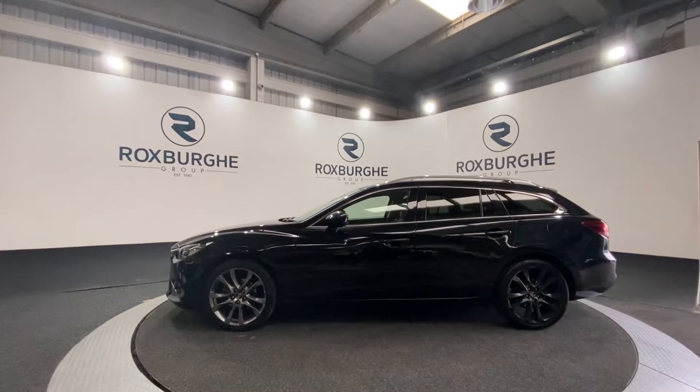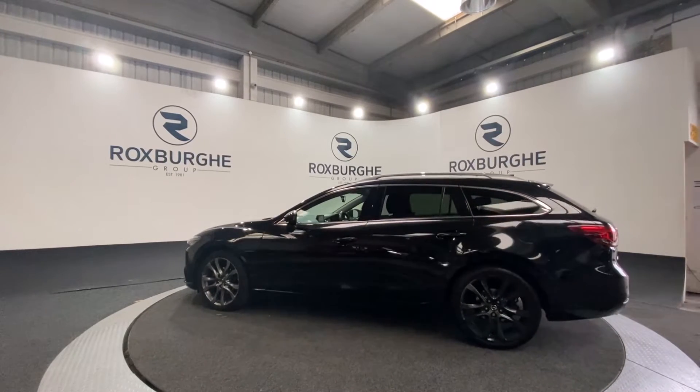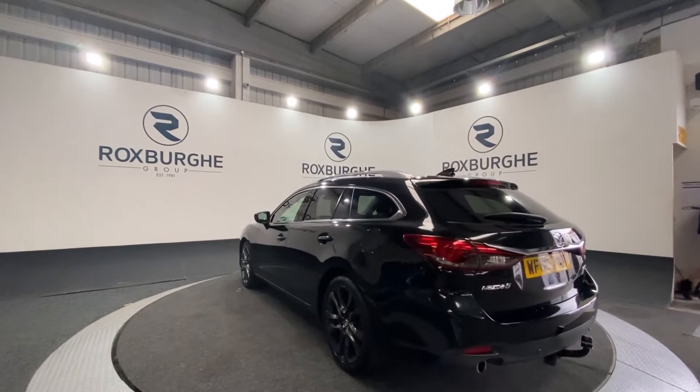You've got your privacy glass alongside your chrome roof rails and chrome window surrounds. As you rotate around to the rear of this vehicle, you'll be able to see the color-coded parking sensors.